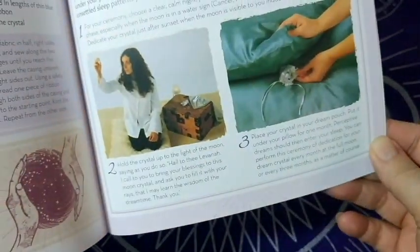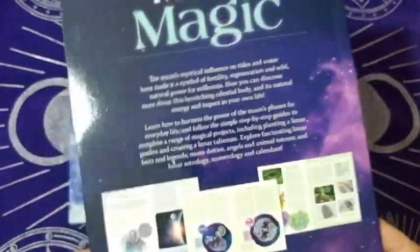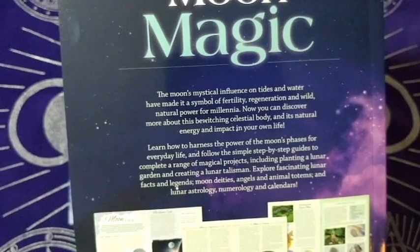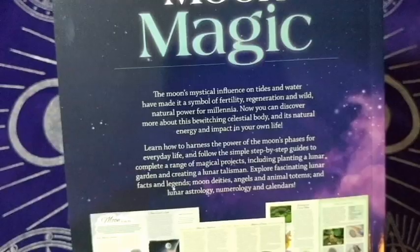Moon medicines — nice, don't drink the Kool-Aid, just kidding. Psychic dreams. The sacred moon tree — interesting. That's a really cool book overall. It says: 'The moon's mystical influence on tides and water have made it a symbol of fertility, regeneration, and wild nature power for millennia.' Neat.